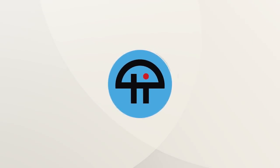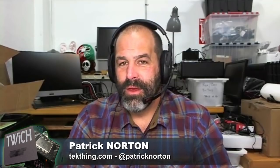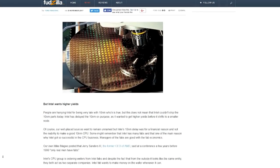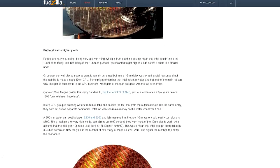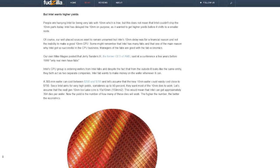This is a tweet. Did you catch this? Fudzilla did the article. Yeah, we talked about it on the podcast last night. They're claiming Intel 10 nanometers is better than everybody thinks, implying that Intel is holding back — that they could make 10 nanometer CPUs but they're just deciding not to ship them yet.